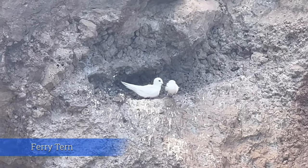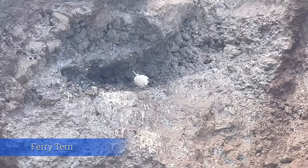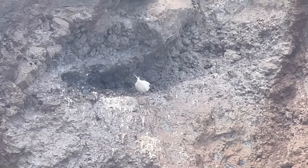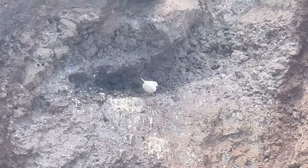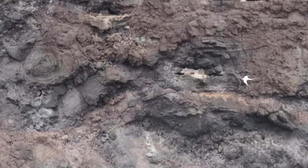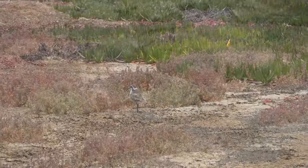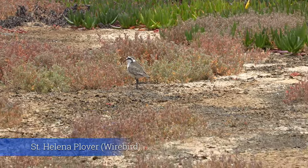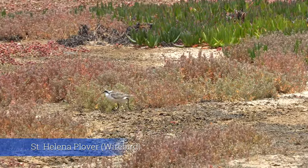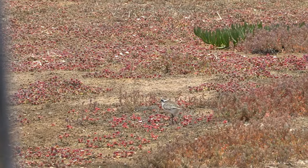There are 209 bird species on St. Helena. But along the mooring field, you'll see the fairy terns and the red-billed tropic bird. Inland, not too far from the airport, you will find the St. Helena plover, which is an endemic species of St. Helena, also known as the wire bird.